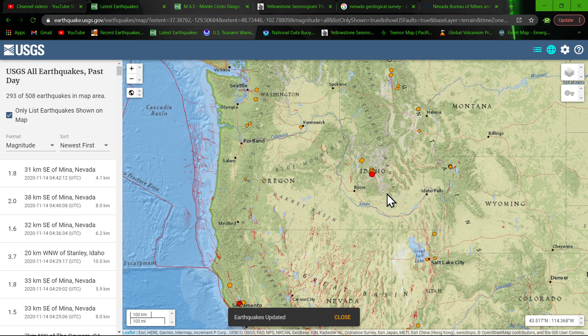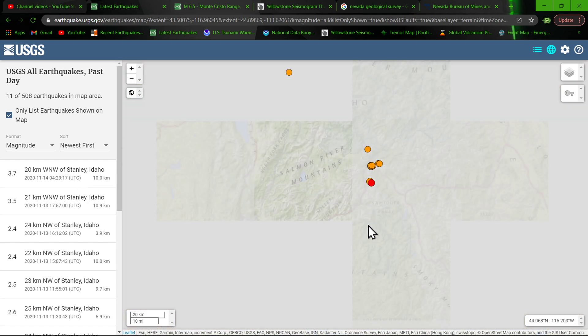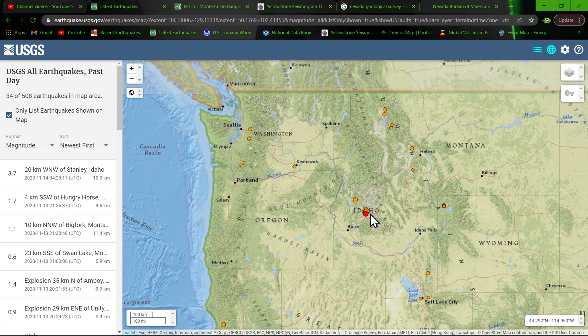We'll get to Nevada here in just a minute. I want to cover some activity up there in Idaho — a 3.7 near Stanley. There's quite a bit of uptick since the earthquake this morning there in Nevada, so kind of keep an eye on that as well.